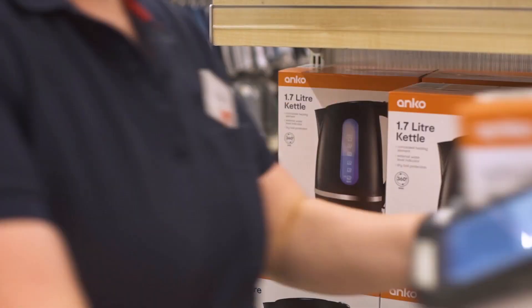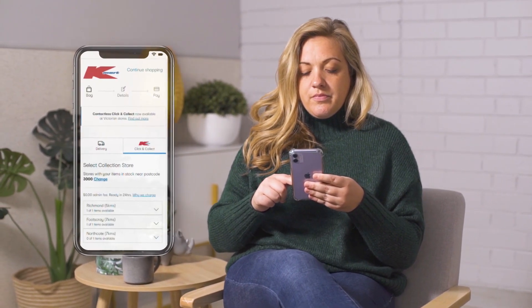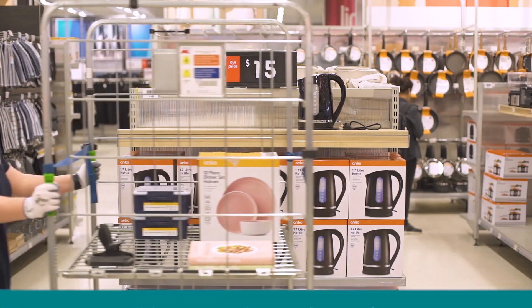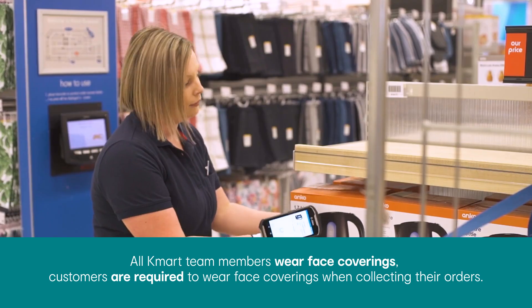This new way of click and collect is an easy to follow process. Select the products you would like to purchase from kmart.com.au. When you go to checkout, select click and collect, then select your local store as your collection point, followed by payment. Our store teams will pick and pack your order, confirming if all items are available while maintaining physical distancing guidelines.